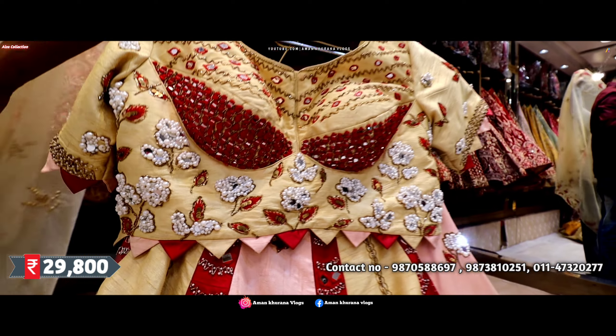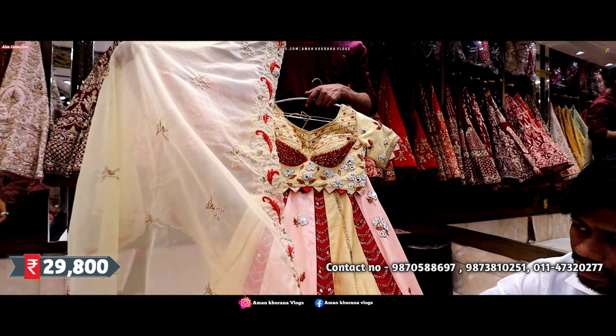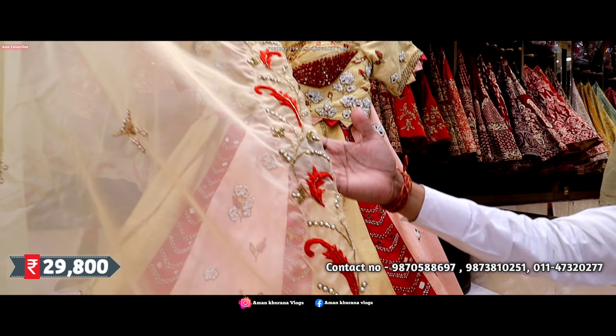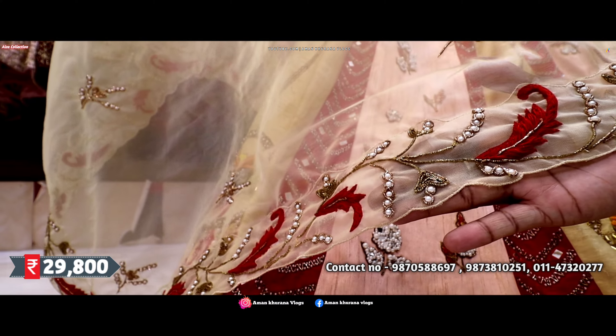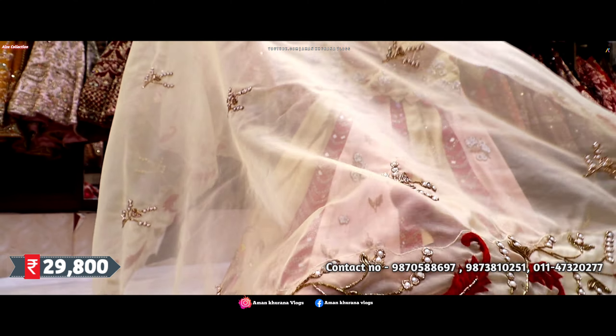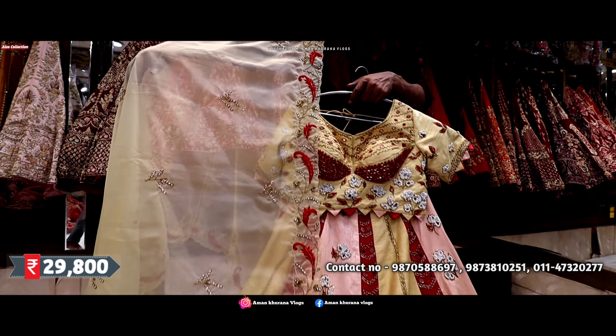If we talk about dupatta, we have given it a golden color dupatta with scalping border. It's like a girlish pattern — class and different and designer. We have done this design.